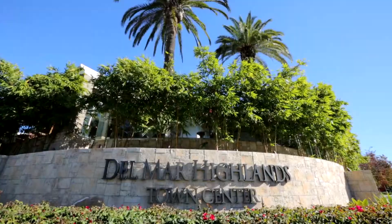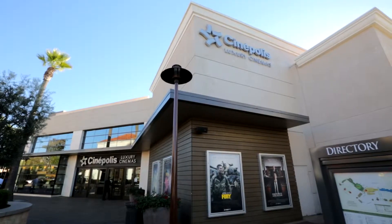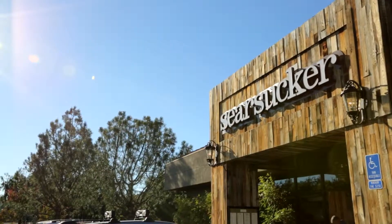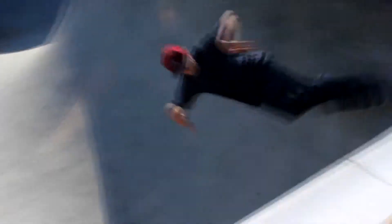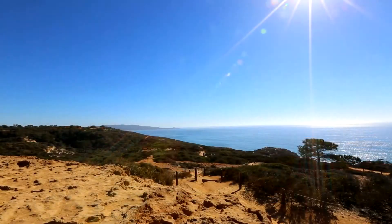Nearby amenities include the Del Mar Highlands Town Center boasting San Diego's first luxury movie theater, many boutique retail shops, and nine award-winning restaurants. Local recreational options include many neighborhood parks, a skate park, athletic clubs, golf, and of course the nearby beaches of Torrey Pines and Del Mar.